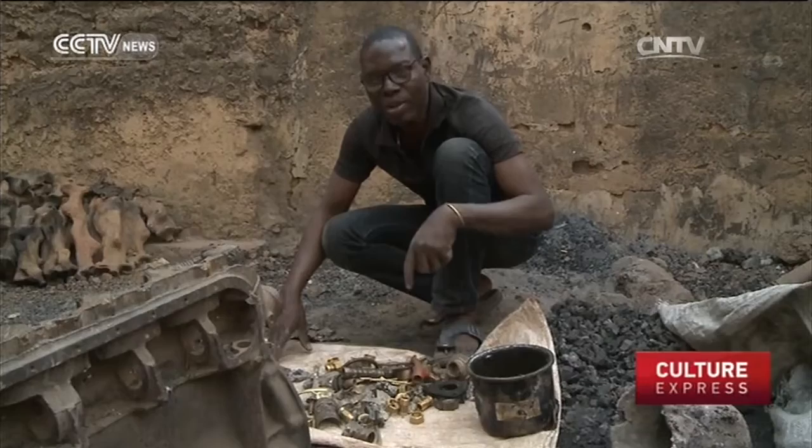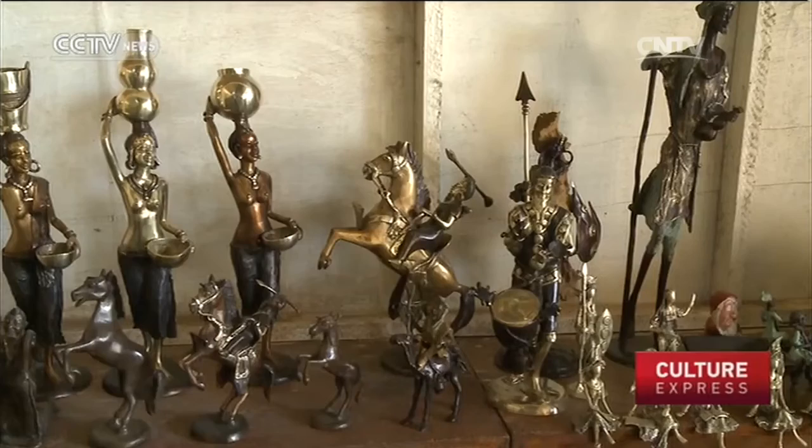Over time, Burkina Faso's bronze workers have created an array of artwork, with statues of men, animals and even planes.